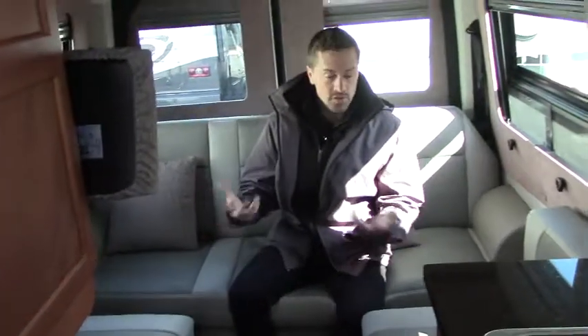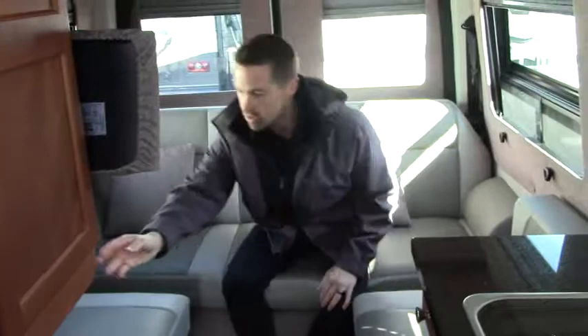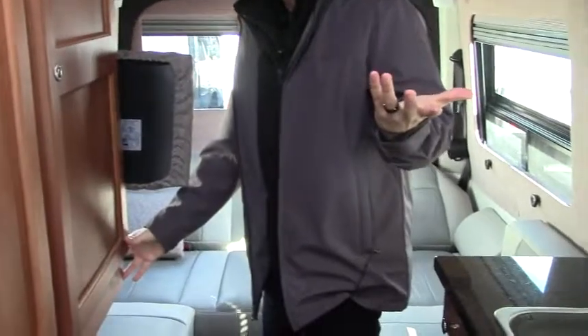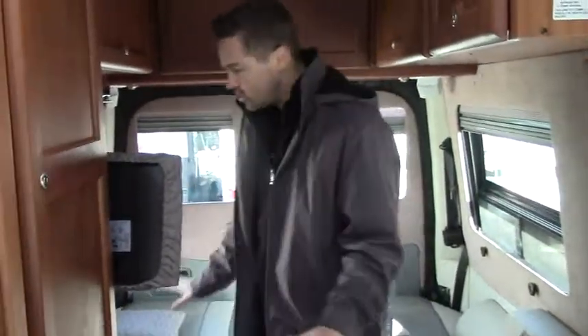Now we're in the bedroom sleeping area which also serves as your dining area — you can put a tabletop right here or in the front if you want to have everybody join you. This area has an electric sofa, so just a little push of a switch and it lays all the way down flat making the size of a queen bed. The cushions fill in the middle, you put your sheets down, and a lot of people just leave it made down all the time because with the four seats up front you can have your dining and separate sleeping area.